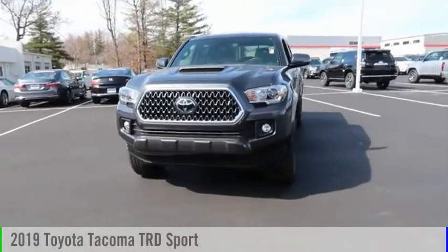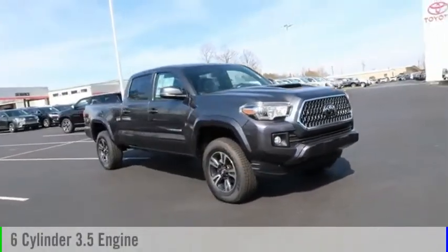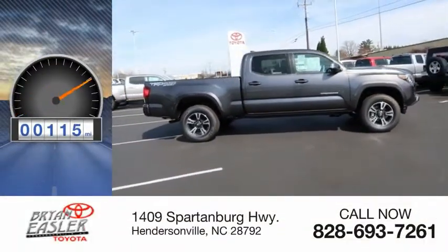Come test drive the 2019 Tacoma. This vehicle is powered by a four-wheel drive, six-cylinder, 3.5-liter engine, and comes with a six-speed automatic transmission. This vehicle has less than 200 miles.